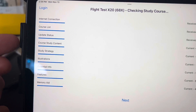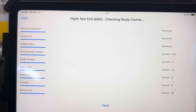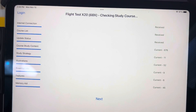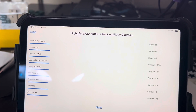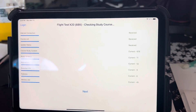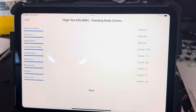They have this study process where they keep track of your last question, so you can just pick up where you left off. They've got memory aids that they're constantly updating. What I ended up doing was creating — between their memory aids and my own — a sheet of paper that I could use to jot things down at the beginning of the test and then use those memory aids throughout.